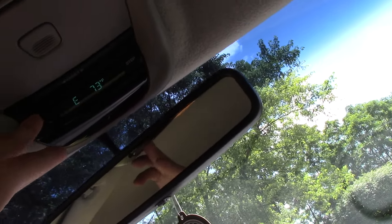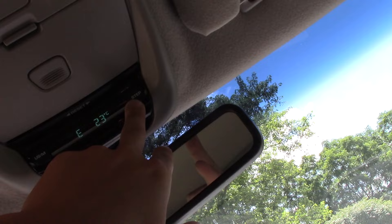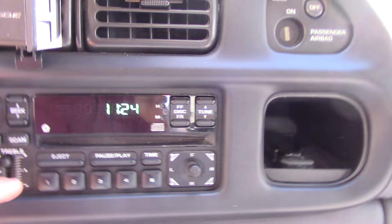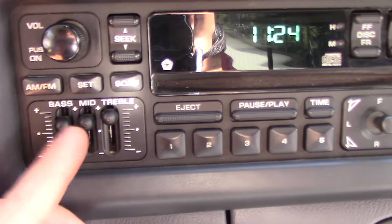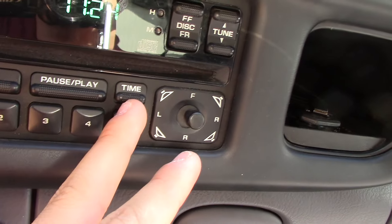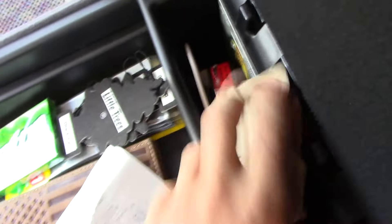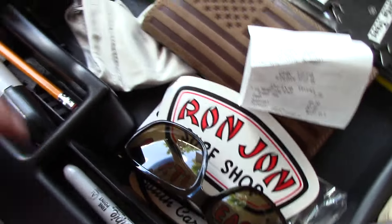You can adjust various settings up there. The radio lets you change the time, and you can adjust the bass, mid, and treble. It has AM/FM with presets, seek, scan, and a CD player with pause and play. The bench seat in the middle flips up, but I like to keep it down as a center console. It's very spacious with a spot for coins, storage in the back, and places for pens and other items.